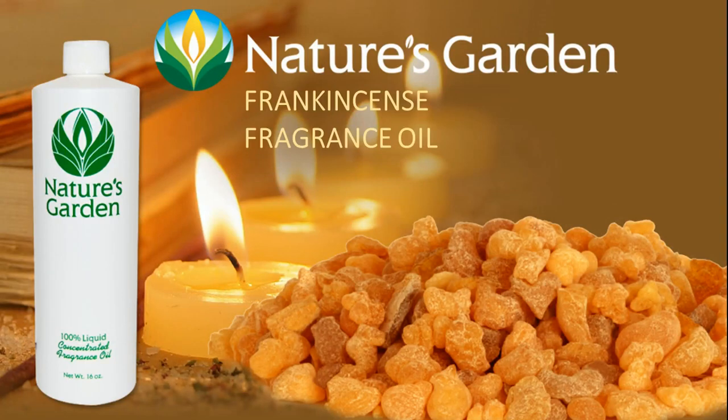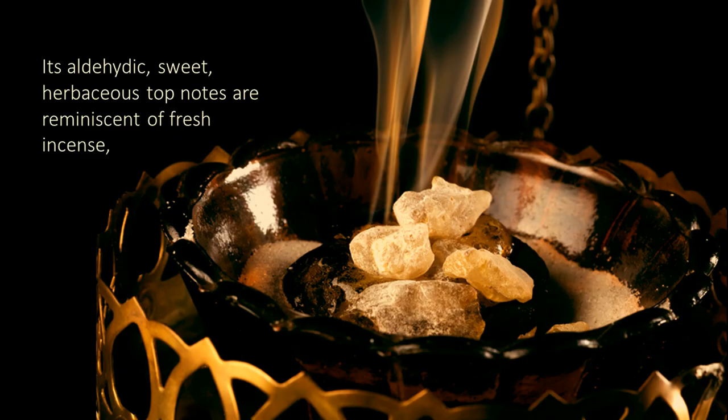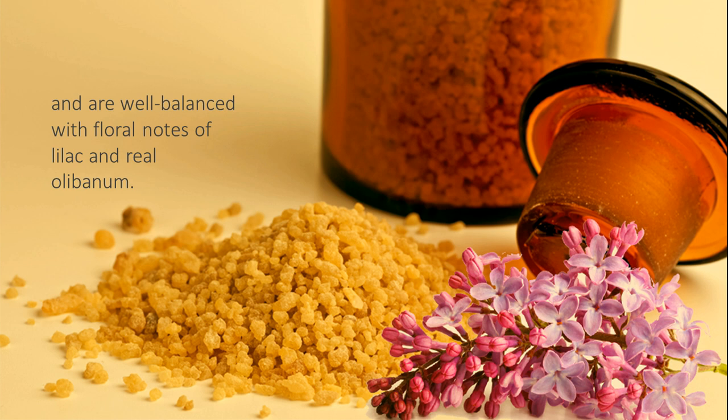Nature's Garden Frankincense Fragrance Oil, an oriental, woodsy fragrance with an arrangement that captures the true essence of real frankincense. Its aldehytic sweet herbaceous top notes are reminiscent of fresh incense, and are well balanced with floral notes of lilac and real oliminum.